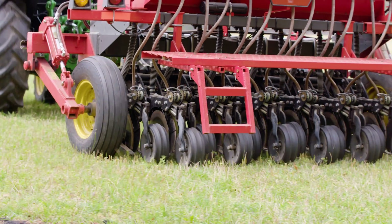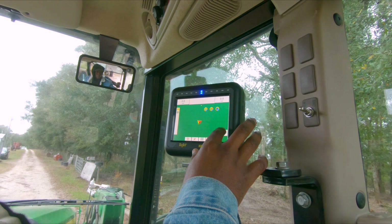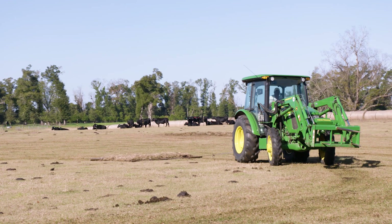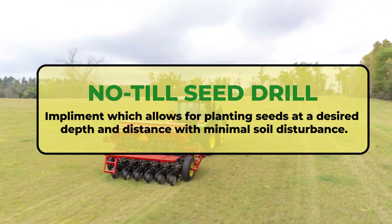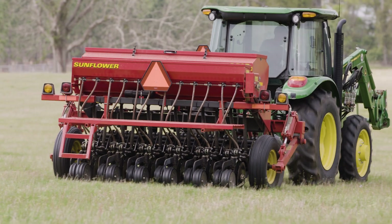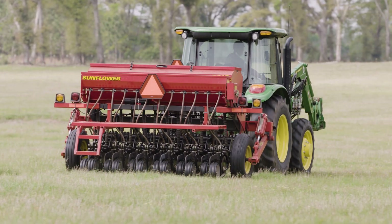These BMPs include no-till seed drilling, soil testing, GPS-based precision nutrient application, using portable pens and subdivided pastures, and dragging the pastures to spread manure. No-till drilling is less erosive on the ground itself and helps protect water sources. A no-till drill lets you plant your grass or whatever you want without disturbing the soil. It keeps the seeds in the ground at the depth you want, doesn't destroy the grass roots, and the soil doesn't get stirred. You get a good crop of grass for winter grazing.